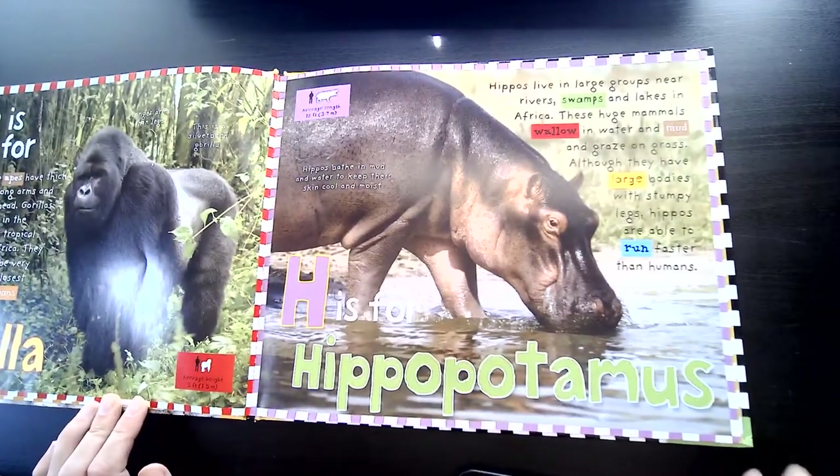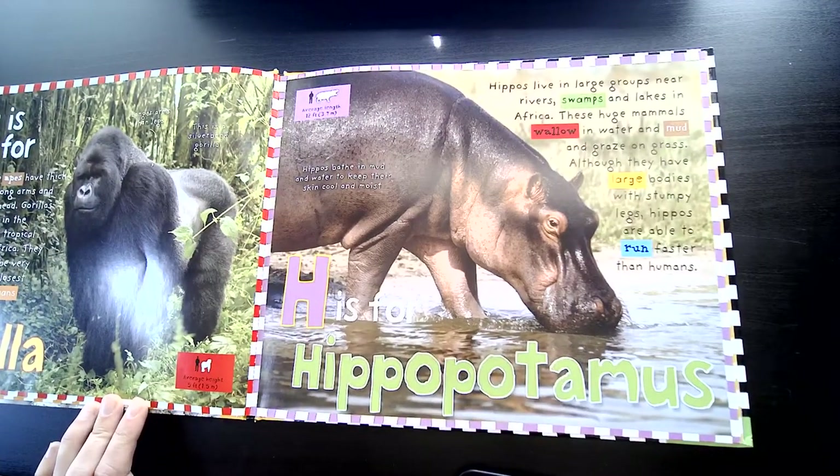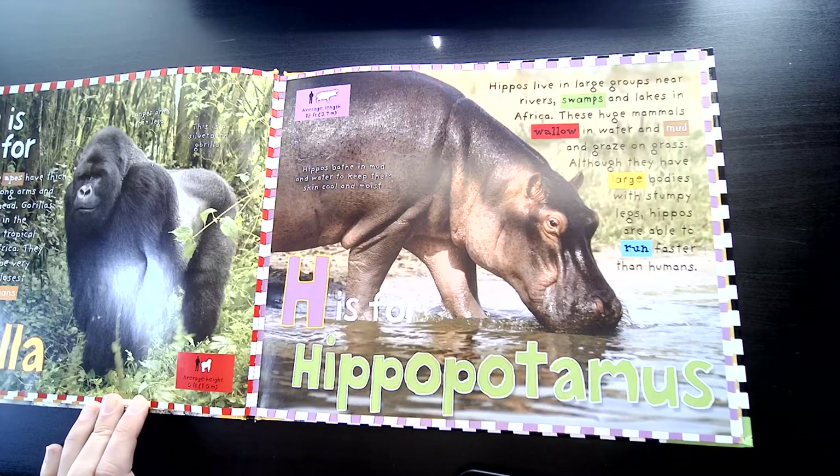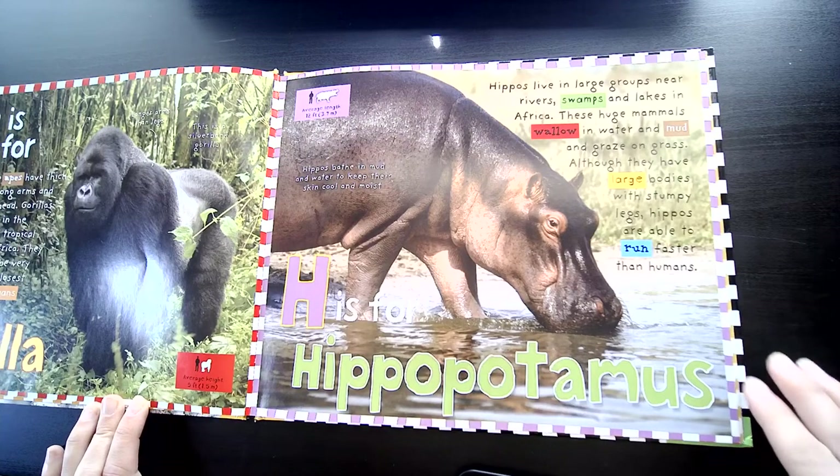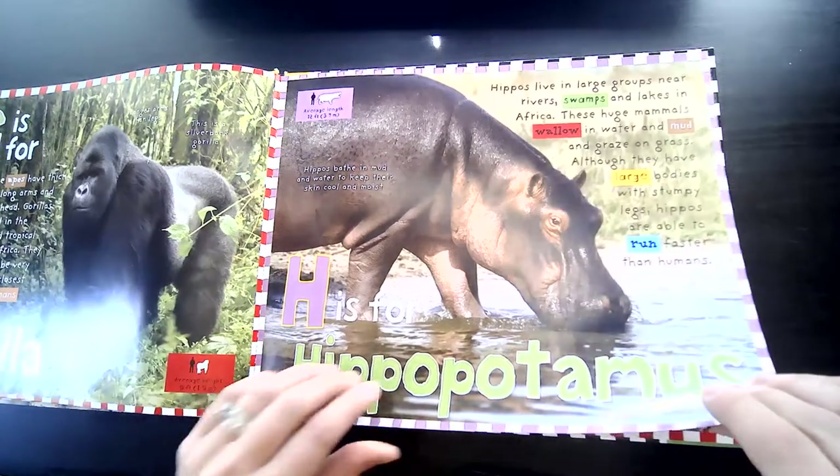H is for Hippopotamus. Hippos live in large groups near rivers, swamps, and lakes in Africa. These huge mammals wallow in water and mud and graze on grass. Although they have large bodies with stumpy legs, hippos are able to run faster than humans.